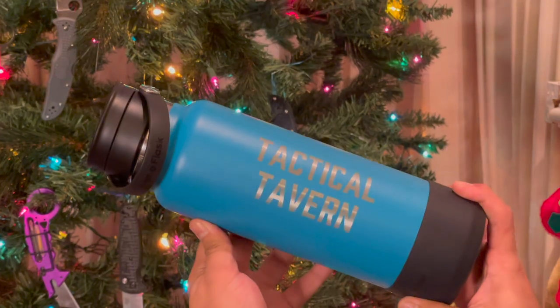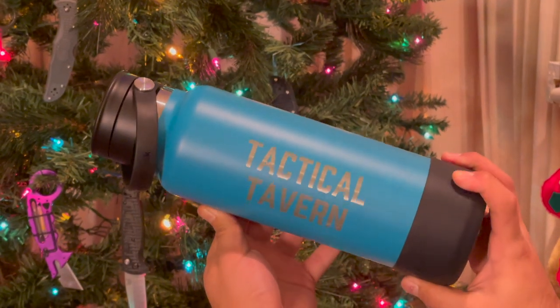Everyone's everyday carry should include some form of water, and my favorite is Essentia — so when I opened up two gallons of it I was over the moon. This is literally the best water in the entire world. The next gift also tied into this, because I got a brand new Hydro Flask in a semi-teal color, and what makes it even more special is that it has Tactical Tavern engraved on it.